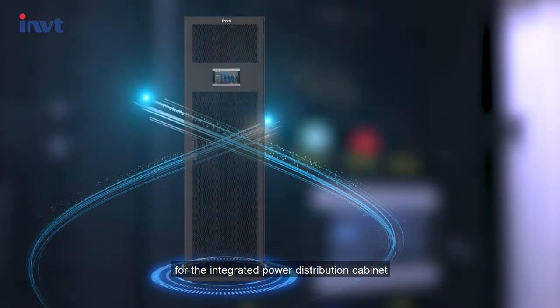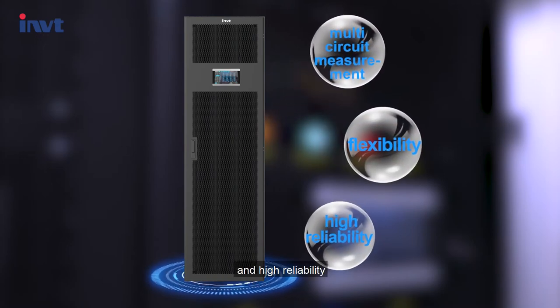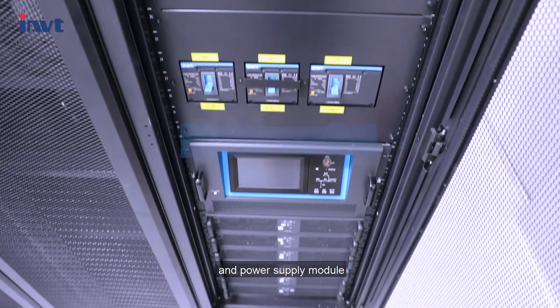For the integrated power distribution cabinet, it has the characteristics of multi-circuit measurement, flexibility, and high reliability, and is equipped with an electric energy collection module. It is divided into three modules: the main circuit module, branch circuit module, and power supply module.